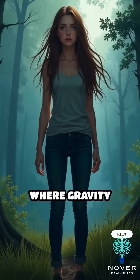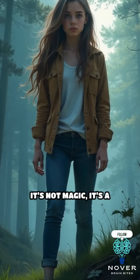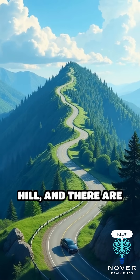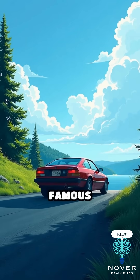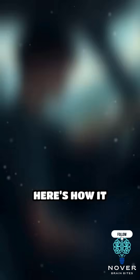What if I told you there's a place where gravity seems to glitch, and water appears to flow uphill? It's not magic — it's a real phenomenon known as a gravity hill, and there are dozens of them around the world. One of the most famous is the Magnetic Hill in Moncton, Canada. Here's how it works.